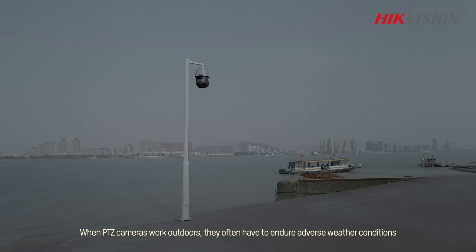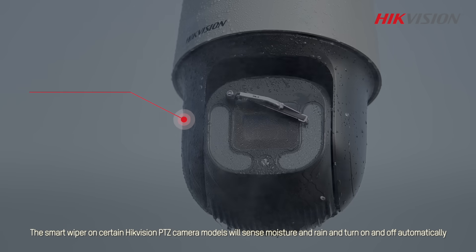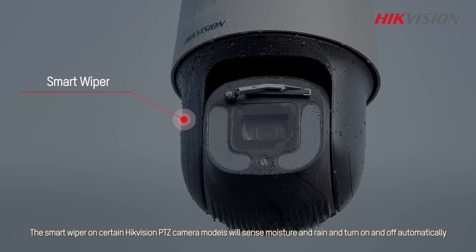When PTZ cameras work outdoors, they often have to endure adverse weather conditions. The smart wiper on certain HikeVision PTZ camera models will sense moisture and rain and turn on and off automatically.